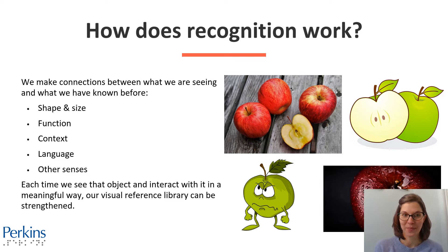How does recognition work? We make connections between what we are seeing and what we have known before — based on the item's shape and size, its function, the context, where it's placed, language being used, and all those other senses. That helps us to recognize what's around us.